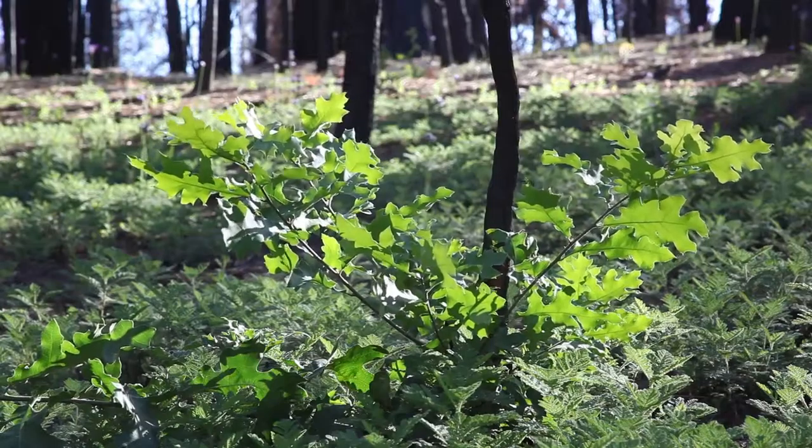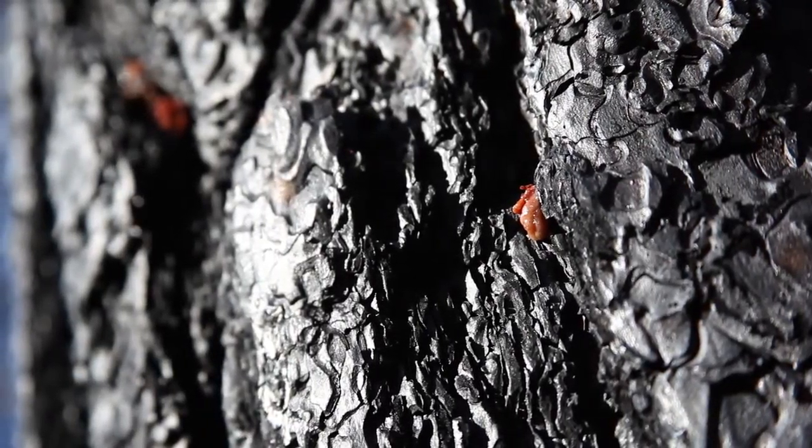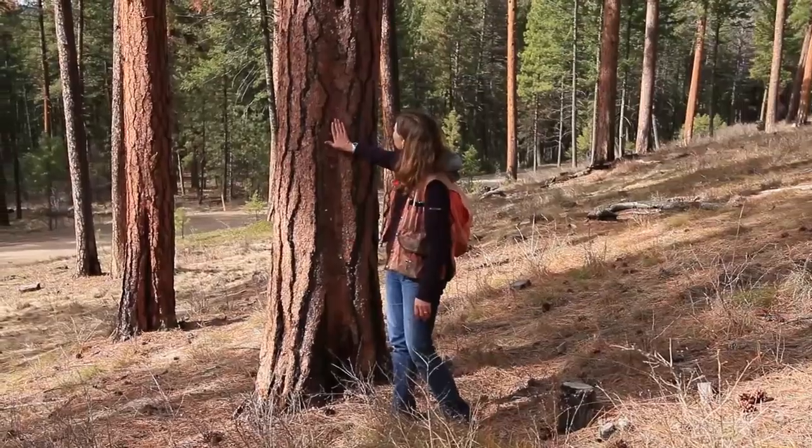I kind of like to see that the fire killed this tree or didn't kill this tree, or burned really hot here, and kind of why that would be.